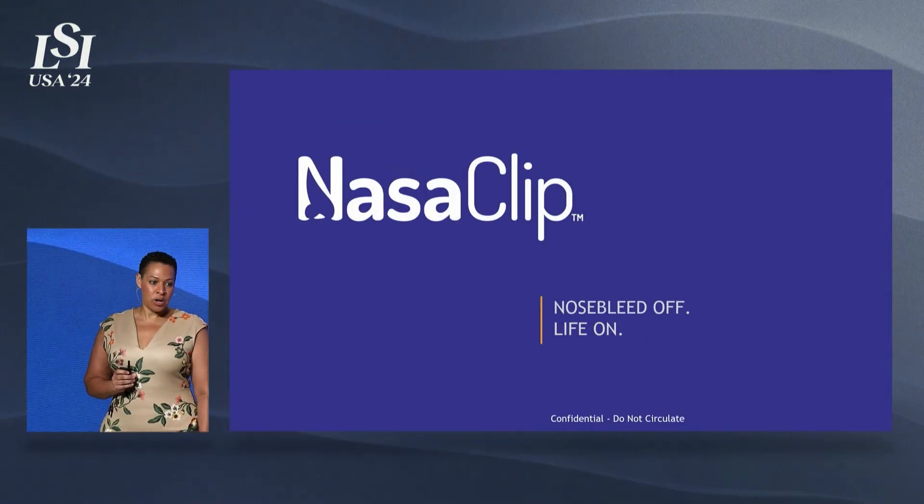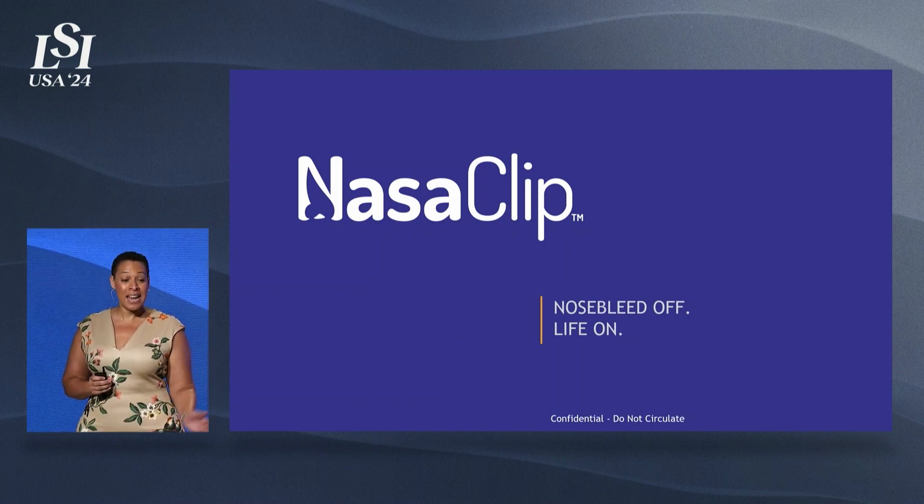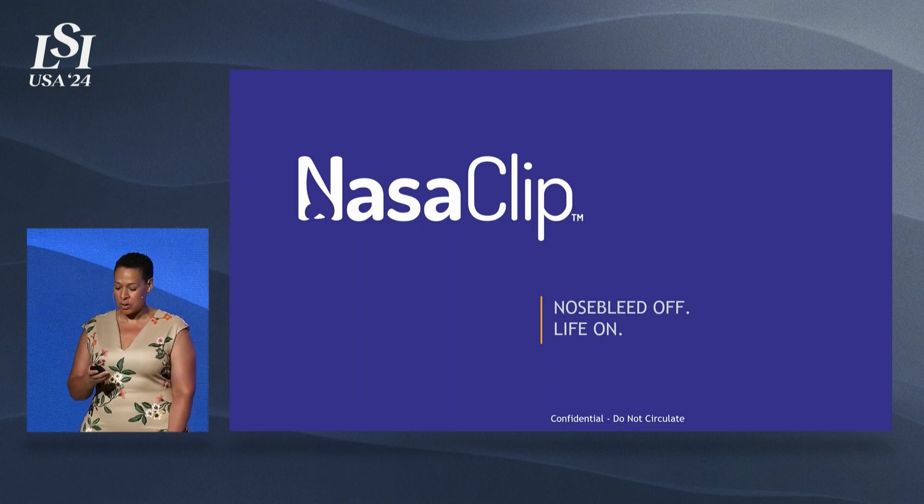My name is Dr. Liz Claiborne, and I'm an emergency medicine physician by training and the CEO and co-founder of Nasoclip, which is introducing the first and only adjustable, hands-free nosebleed rescue device.